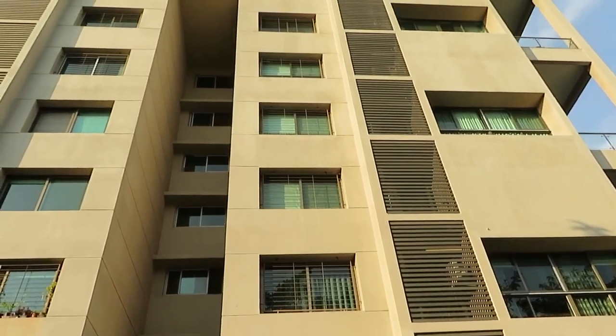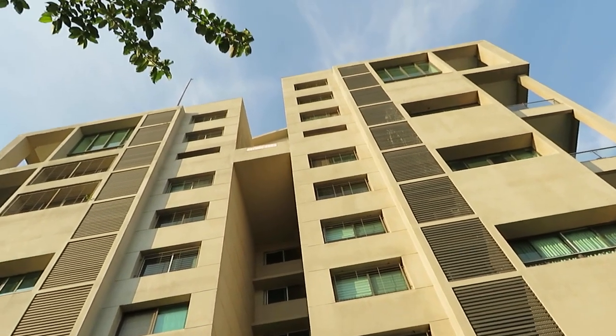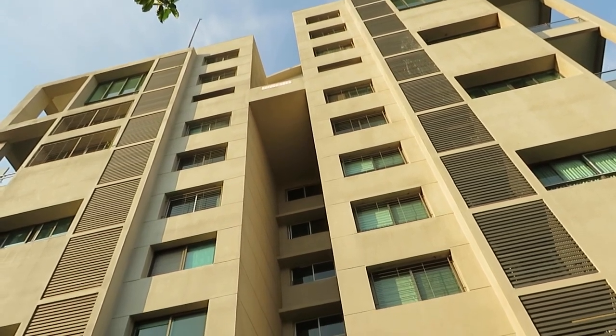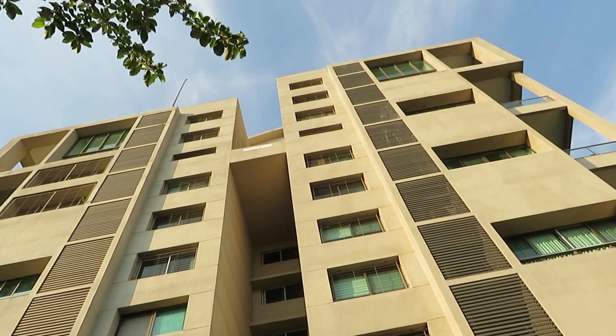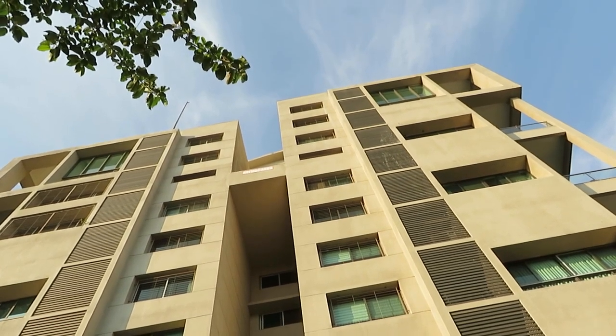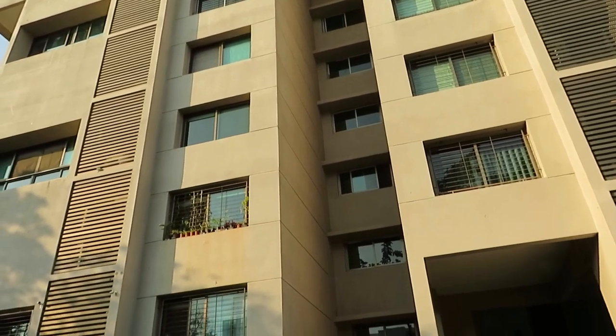Possession has already been given to the customers. This is a G plus 10 plus 2 structure and the triple A penthouse is on the 10th floor itself — spanning the 10th, 11th, and 12th floors. You can see the external elevation here.